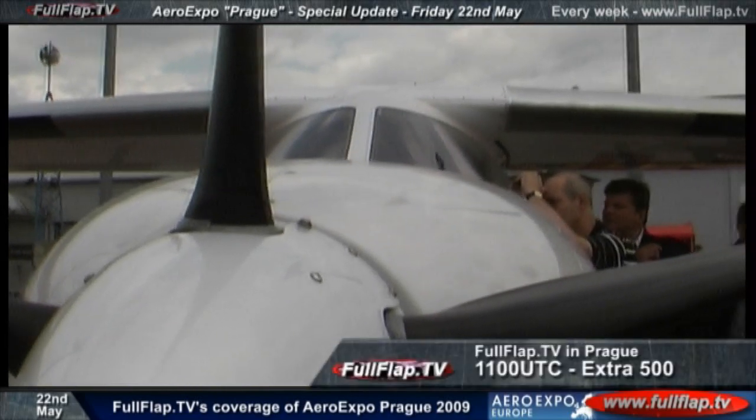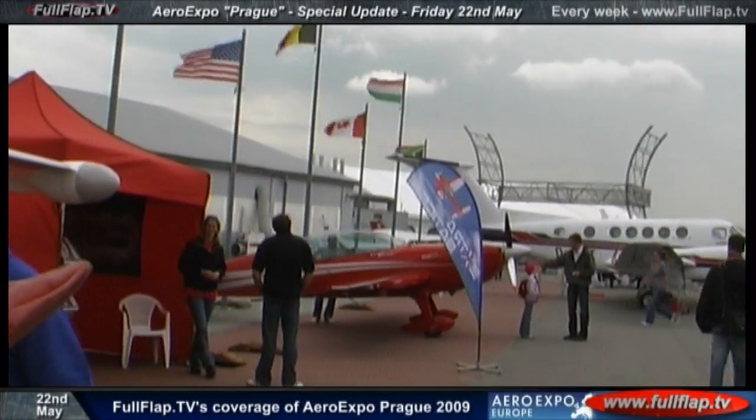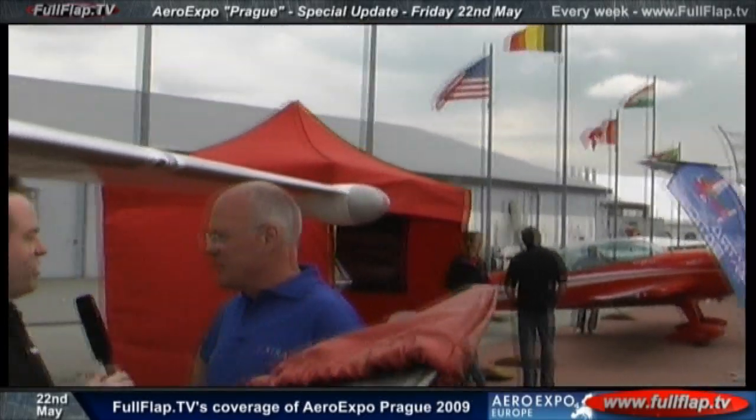I wanted to start off with this aircraft, the Extra 500. It is a spectacular looking piece of machinery, isn't it? Extra — I'm sure you know the name because they've got the most amazing aerobatic aircraft. In fact, if you have a quick peep over there, you can see the beautiful red one over there. But this is a little bit different, isn't it? Walter, you're from Extra?